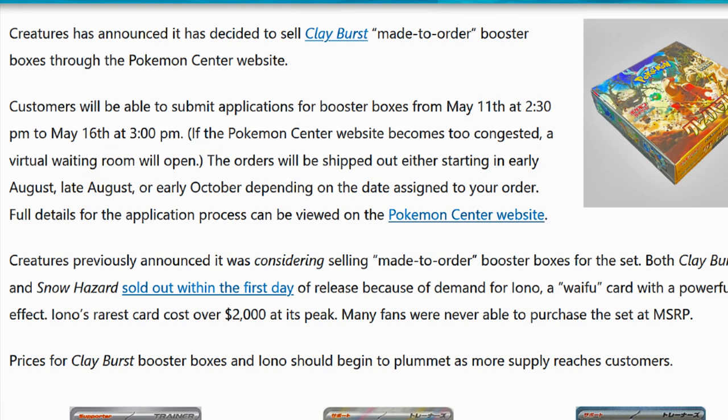We're going to have from May 11th to May 16th pre-orders available for Clayburst booster boxes. If a thousand sell, then they're going to make a thousand. If a hundred thousand sell, then they're going to produce a hundred thousand. And what we will see when these start shipping out in August is a massive plummet in prices on Clayburst — that may even happen beforehand.